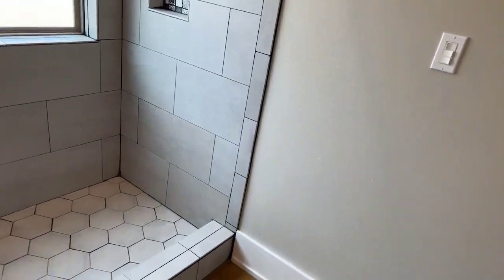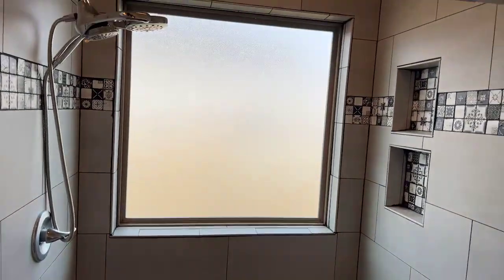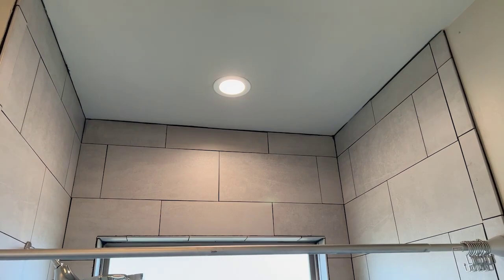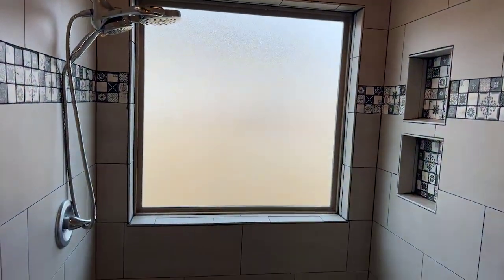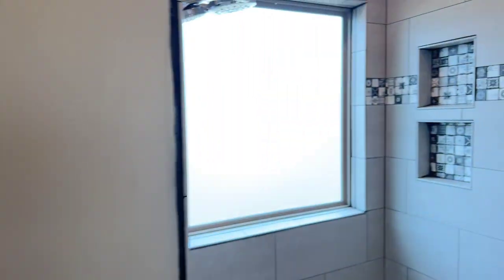As we enter the primary bathroom, here is the tiled shower. There's also plenty of closet space right here — pantry space as well.